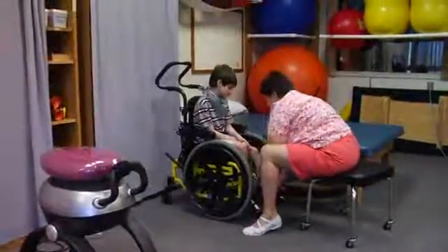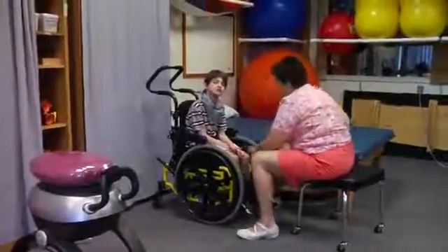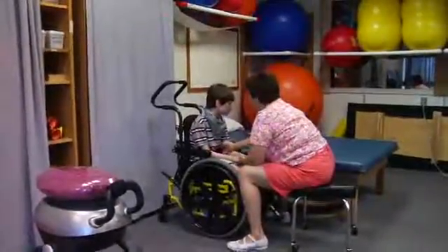If a student hasn't had an assessment from PT or OT, they should probably get one, because that PT or OT may be able to help you get them out of the chair.